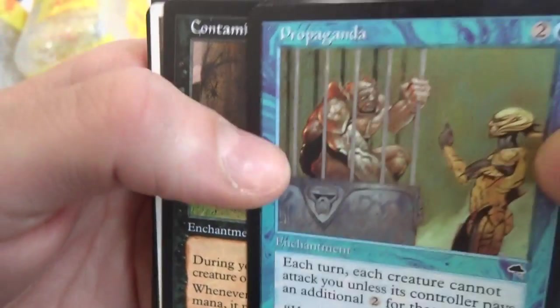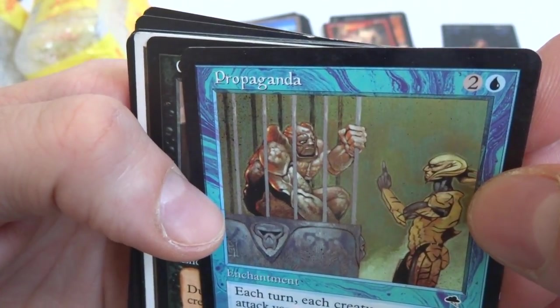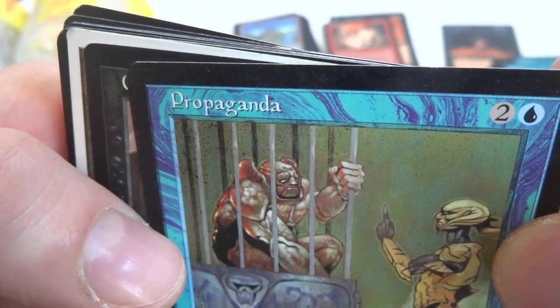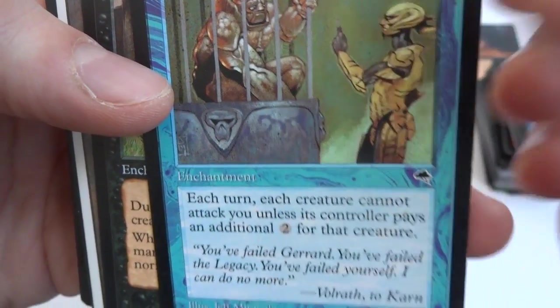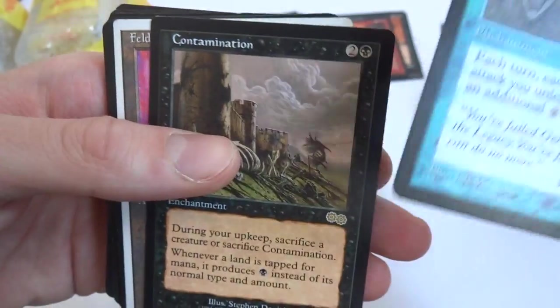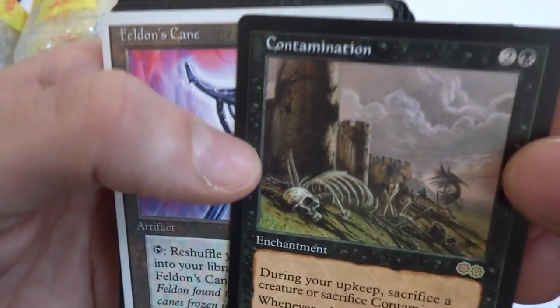This slows down a lot of creatures. That's a nice card — two and a blue, Propaganda. Each creature cannot attack you unless its controller pays an additional two for each creature. Really cool card — kind of want to set it to the side. And we got a Contamination — this is awesome. Two and a black, love the art. This poor human died, got some crazy walking creature. Beautiful tower in the background, love the clouds.